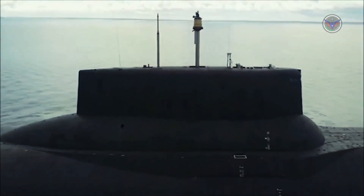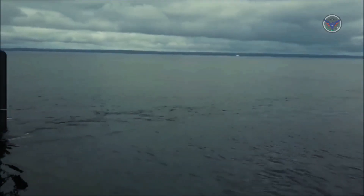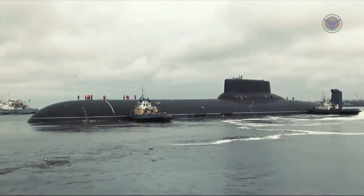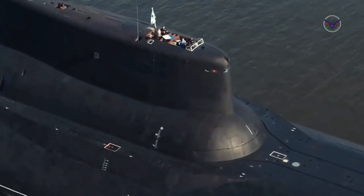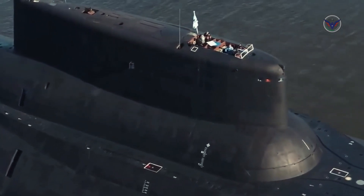The Typhoon class submarine is of multi-hull design, with five under-hulls situated inside a superstructure of two parallel main hulls. The superstructure is coated with sound-absorbent tiles. There are 19 compartments including a strengthened module, which houses the main control room and electronic equipment compartment, located above the main hulls behind the missile launch tubes.